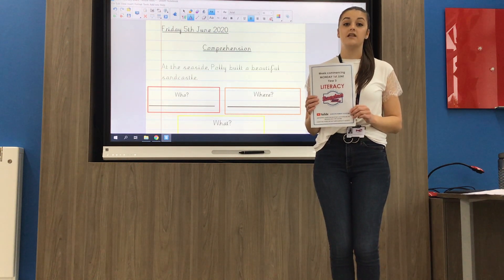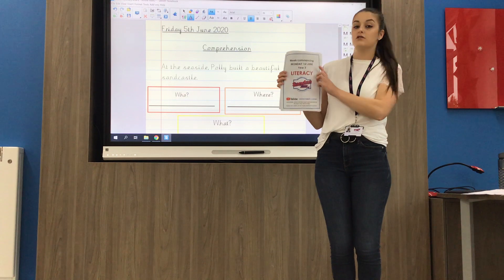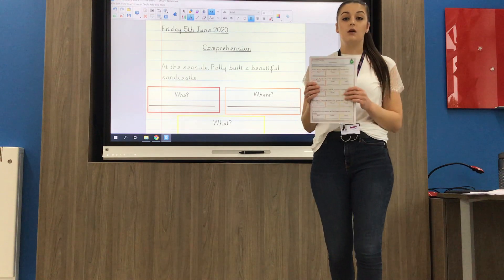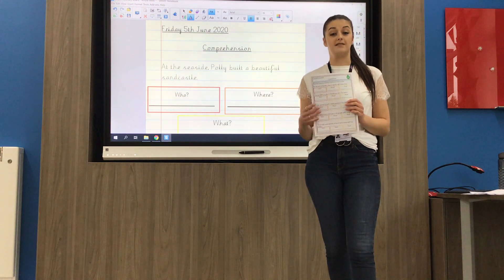Hiya Year Three, welcome to your literacy video for Friday the 5th of June. Today you'll be needing your literacy pack with the date of Monday the 1st of June on the front of it. Turn all the way to the back where you'll find we're doing some reading comprehension today — you're going to get to show us what you've understood about a sentence or a piece of text.